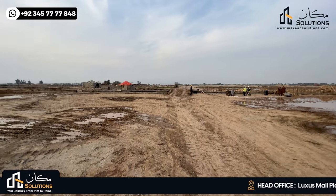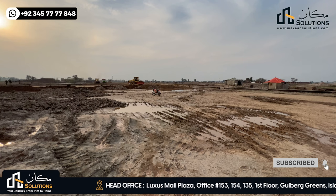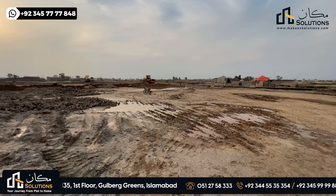This is Block B. It is expected that the first week will see a possession handover for individuals who want to start building on their plots.